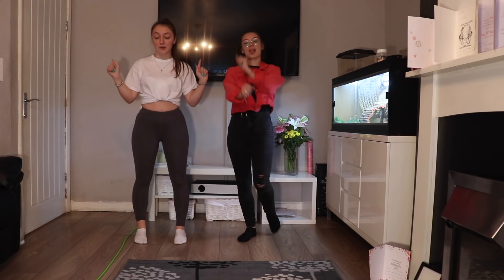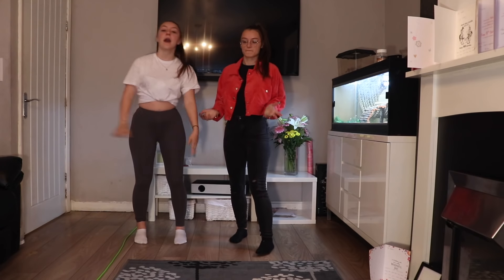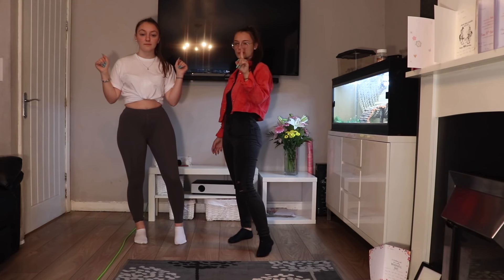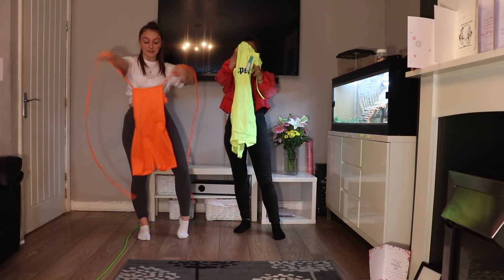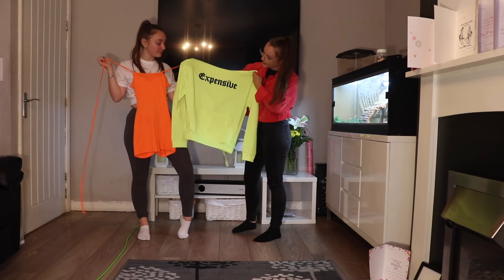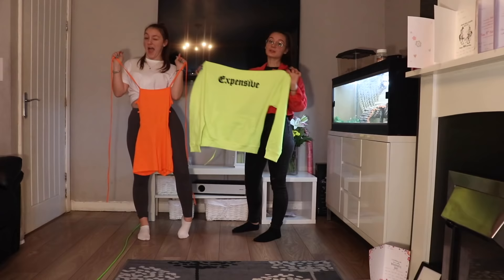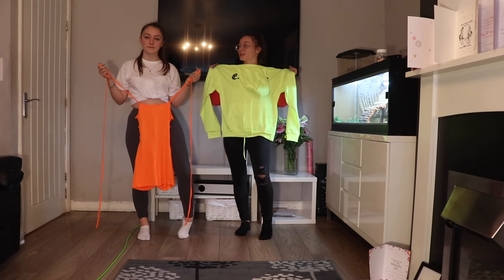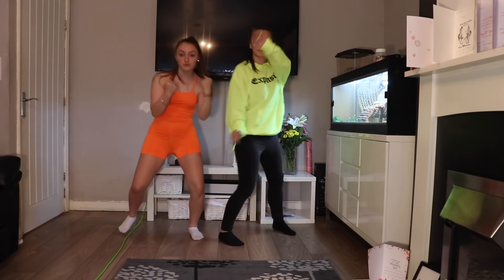If you want them, the link is in the description - use the discount code, all of that - make sure you go down below and check it out. So let's get into our first item. First, I have this neon orange playsuit that ties up at the back, and I have this hoodie that says 'expensive' - even though this website has good deals, so it's not actually expensive.